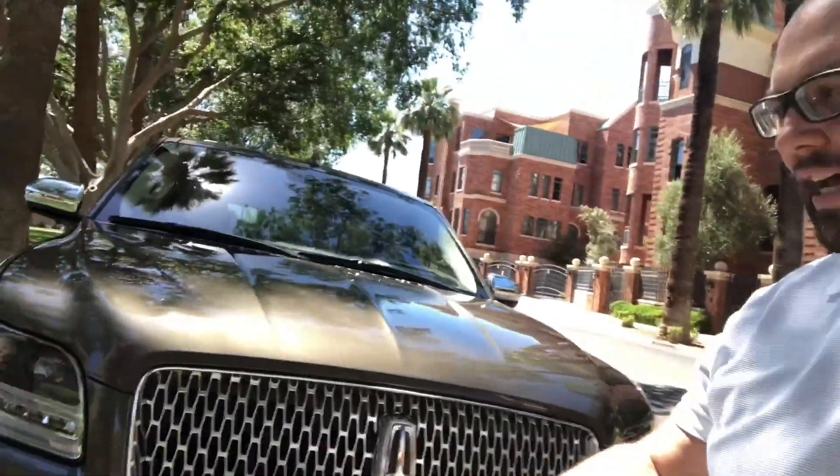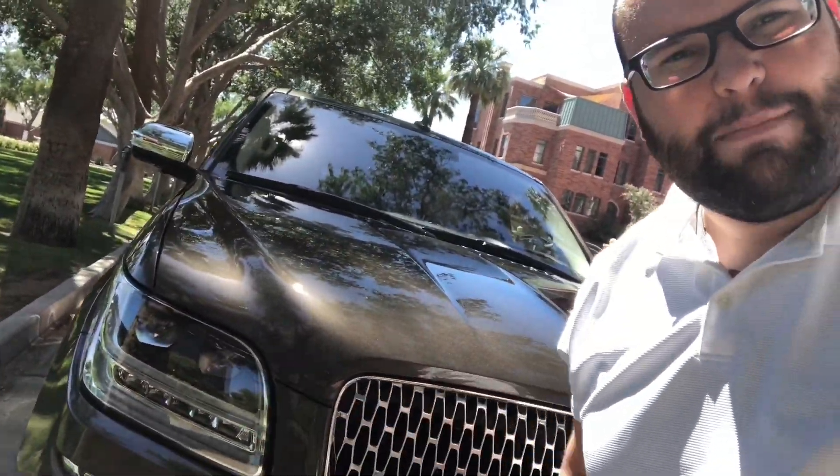But I noticed something when they dropped it off. There is a tiny, eensy little problem. The headlight here — the passenger side headlight — the DRLs aren't working. So before I tell the management company, I'm going to take it in to the Lincoln dealership and hopefully it's just a quick fuse or a really quick, free fix.